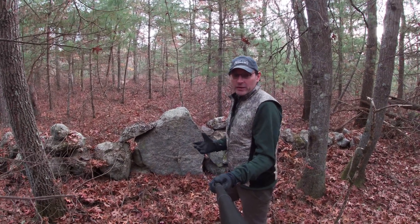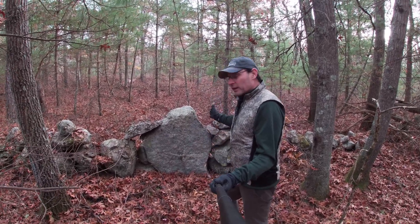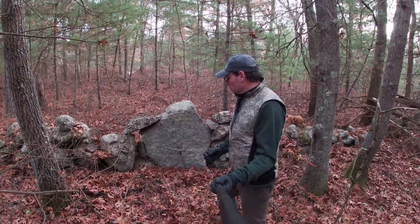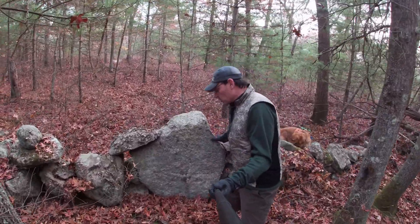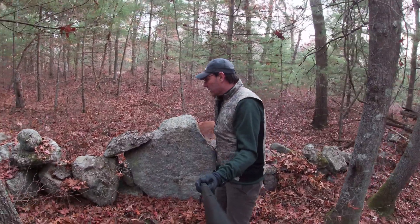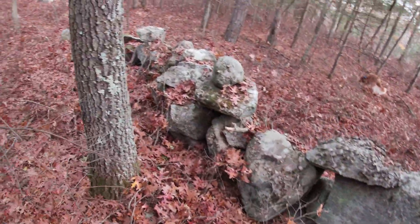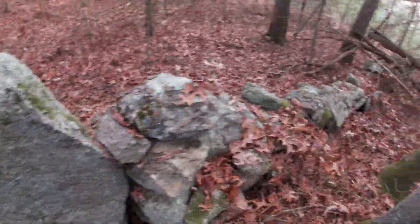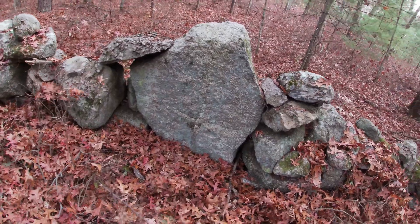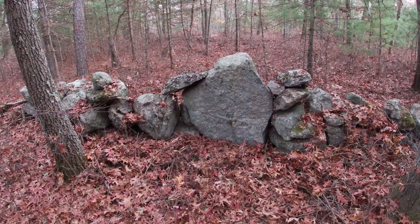Another way to tell that you've got a Native American stone row versus a settler wall is if there is a stone like this built in. This could be a large Manitou stone. Manitou stones had the characteristics of shoulders and more of a neck without a head. That's the dead ringer for a Manitou stone. If you've got one built into a long stone row, I'm guessing you're going to find other things along the way. One of the top five ways to tell you've got a Native American stone row instead of a stone wall is that stone right there.